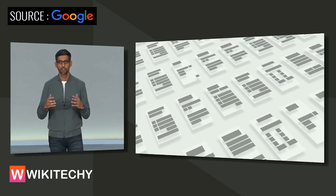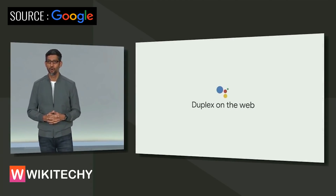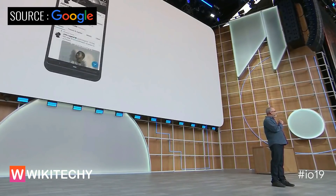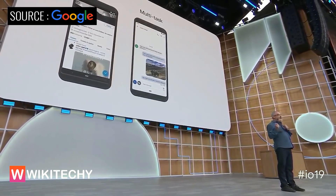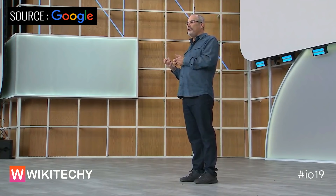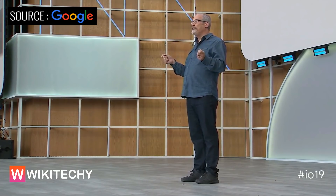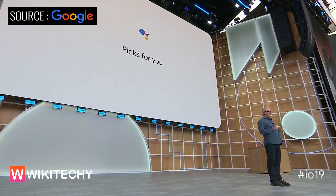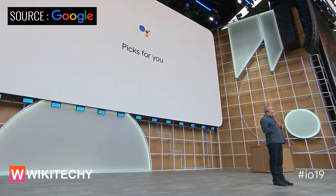What you just saw is an early preview of what we are calling Duplex on the web, and we'll have more details later this year. What if the Assistant was so fast at processing your voice that tapping to operate your phone would almost seem slow? This next-generation Assistant will let you instantly operate your phone with your voice, multitask across apps, and it will even work offline. We call this feature Picks for You, and it will be launching on smart displays later this summer, starting with recipes, podcasts, and events.